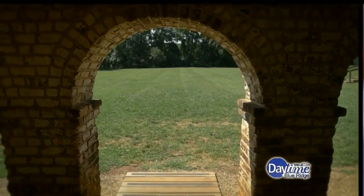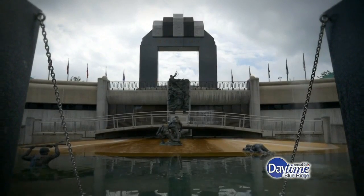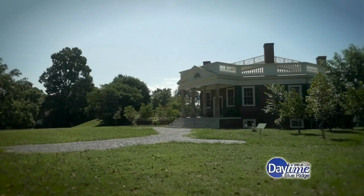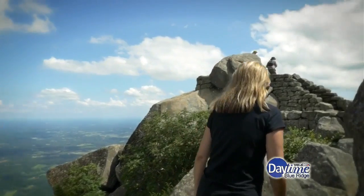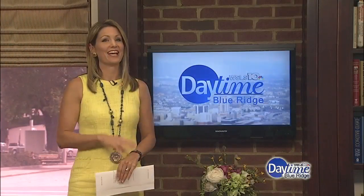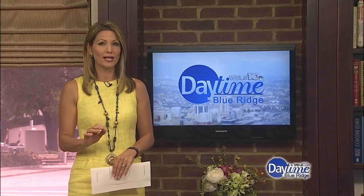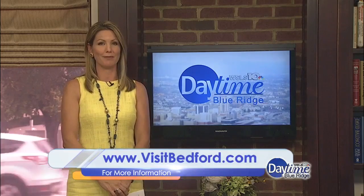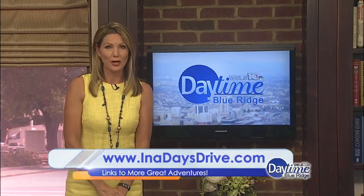These are just a few things I experienced during my visit, but there's so much more. You can easily spend the day exploring the fascinating history at the D-Day Memorial, or enjoy the waters along Smith Mountain Lake. But no matter how you spend your day, you'll find something extraordinary right here in Bedford, Virginia. For more on all that I did and other great ideas, log on to visitbedford.com. And for more on this and other great In a Day's Drive ideas, visit inadaysdrive.com.